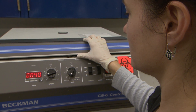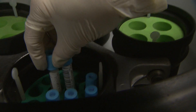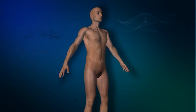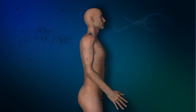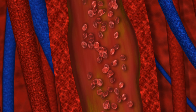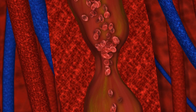Our bodies have developed an efficient mechanism to control bleeding. When the system is defective, it throws the process off balance — this is what happens with von Willebrand disease. When a blood vessel is damaged and starts bleeding, it triggers a three-step process. First, the vessel constricts, slowing the flow of blood to the injured area.